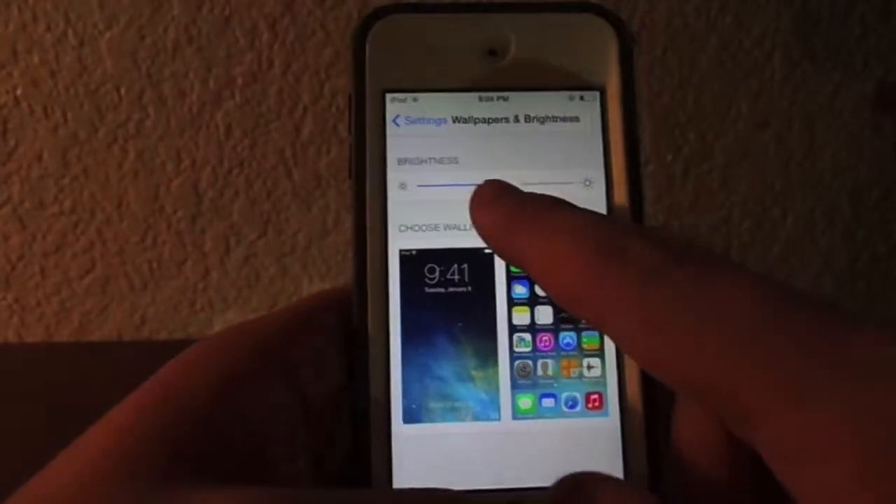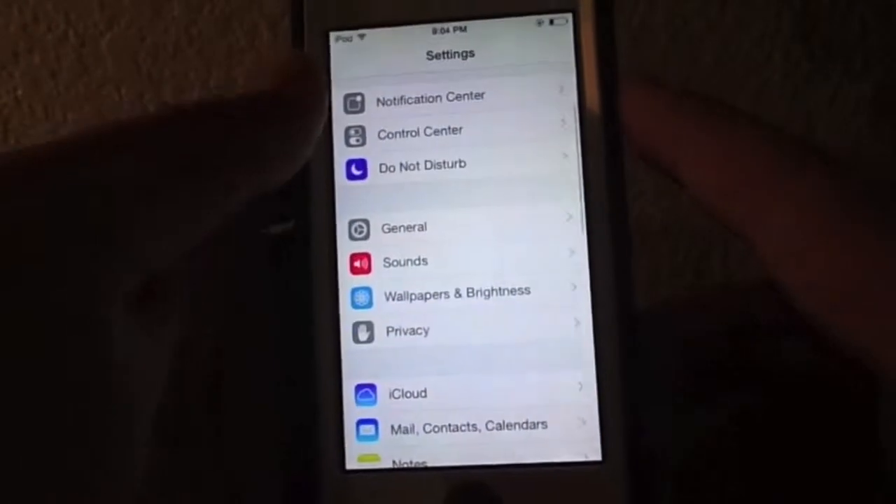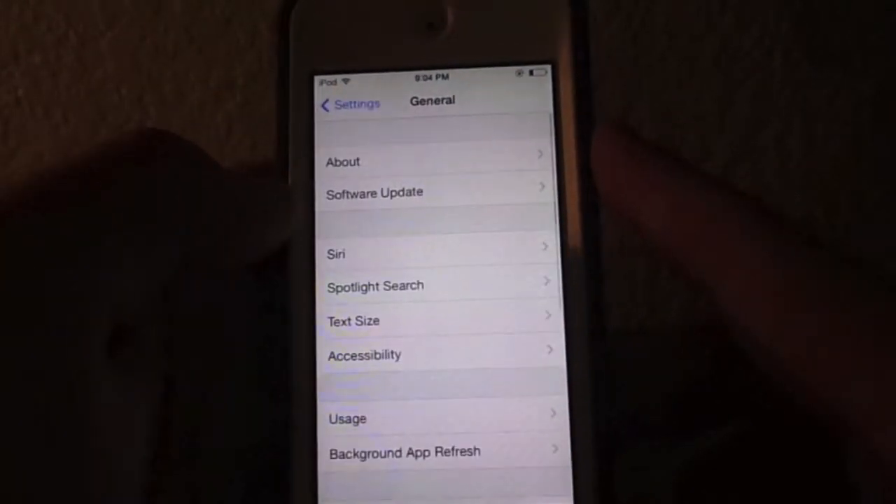Under Wallpaper and Brightness, turn down the brightness on your phone and turn off Auto Brightness. It'll save you tons of battery life. That's the biggest one right there.